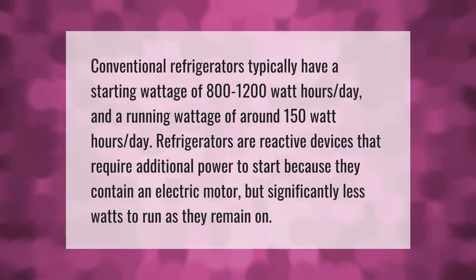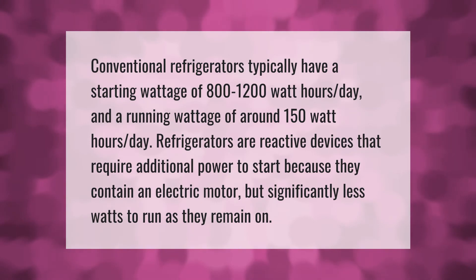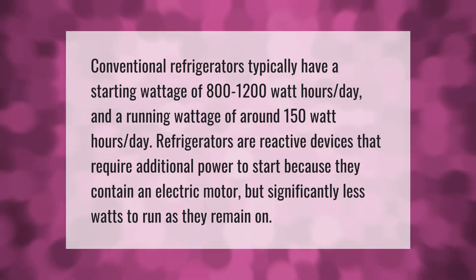Conventional refrigerators typically have a starting wattage of 800 to 1200 watt-hours per day and a running wattage of around 150 watt-hours per day. Refrigerators are reactive devices that require additional power to start because they contain an electric motor, but significantly fewer watts to run once they remain on.